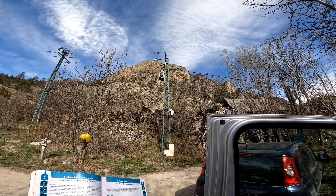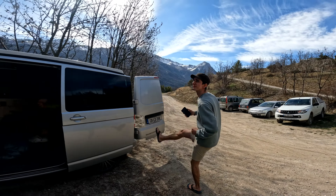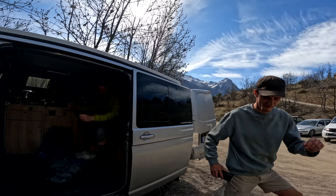There she is. Easy climbing. The plan essentially is to crack out a very easy multi-pitch today.